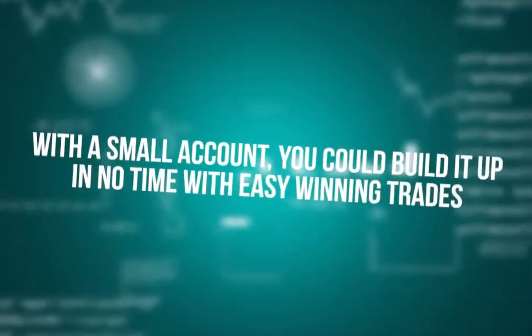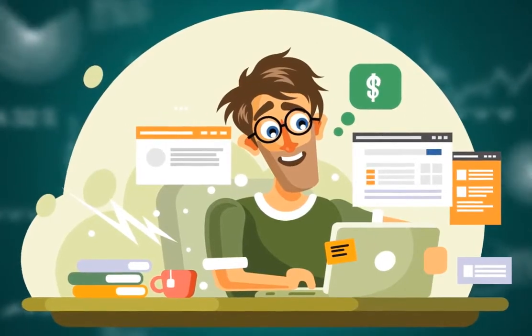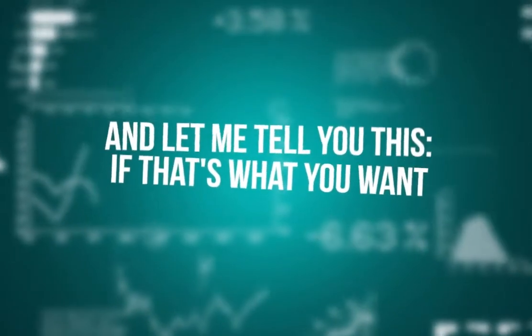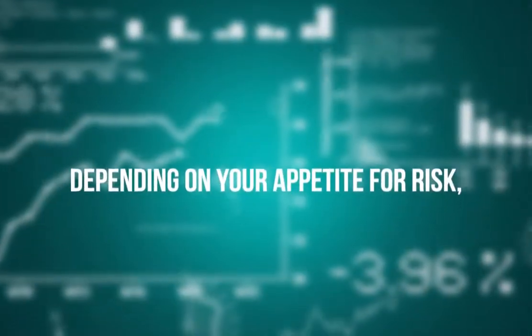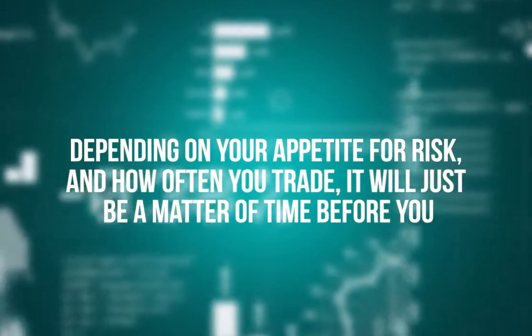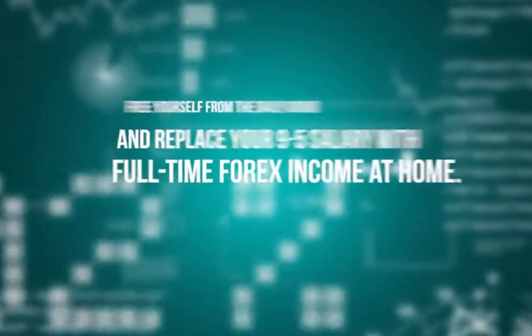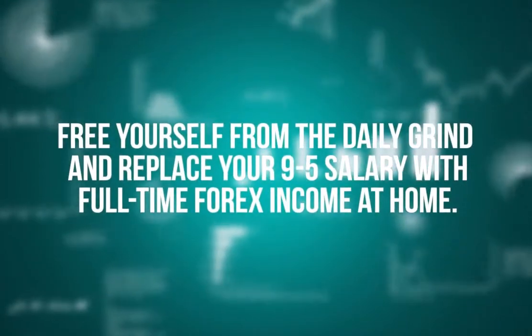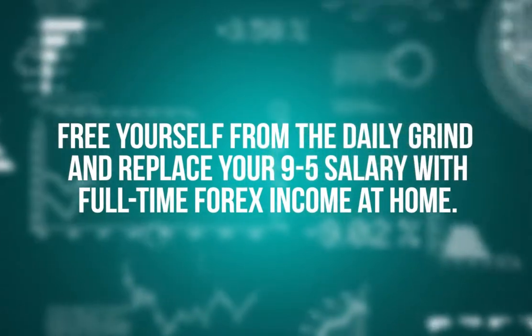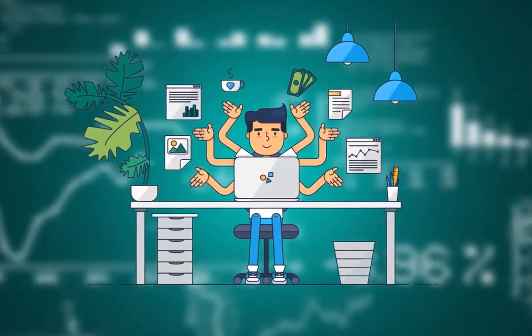After closing a profitable trade, with a small account you could build it up in no time with easy winning trades that pack so much profit so fast. You'll soon be trading full time. And if that's what you want, depending on your appetite for risk and how often you trade, it will just be a matter of time before you free yourself from the daily grind and replace your nine-to-five salary with full-time forex income at home.